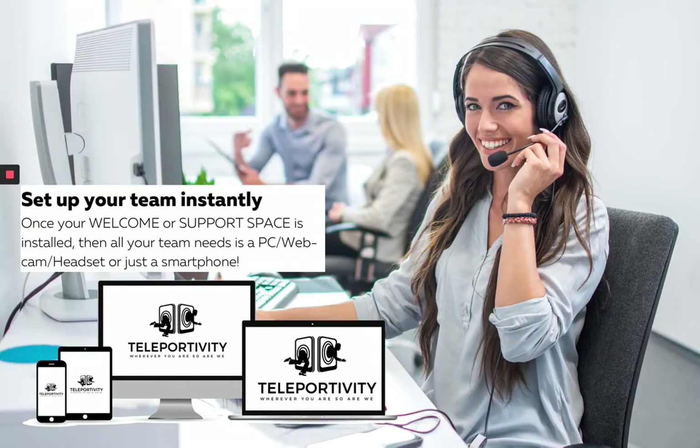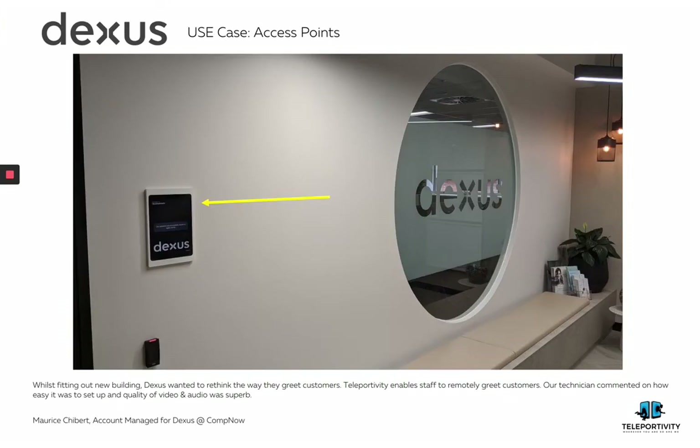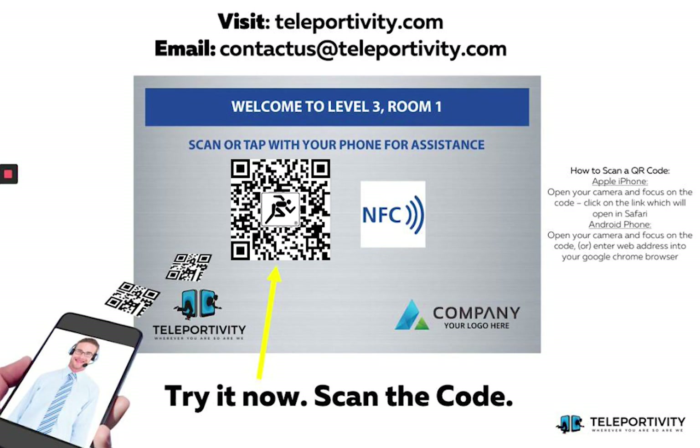Setup of your system can be ready to go in as little as 24 hours. Teleportivity has been implemented by DEXs for concierge desks and managing access points, as well as Telstra, a $26 billion telecommunications company, and many more. So try it now — scan the code.